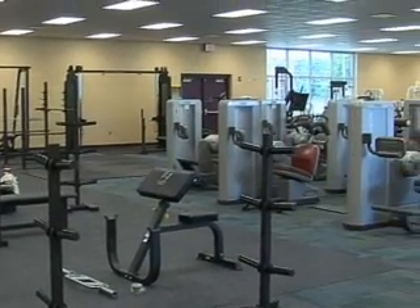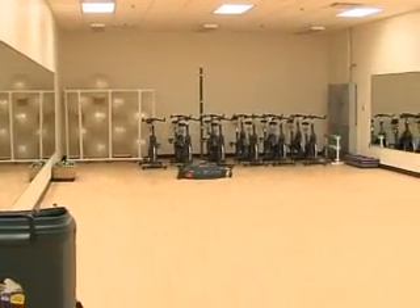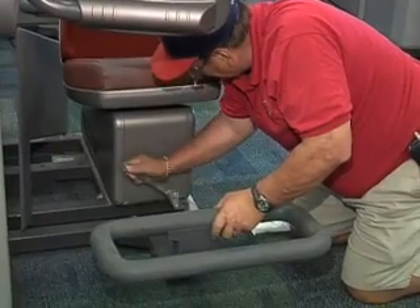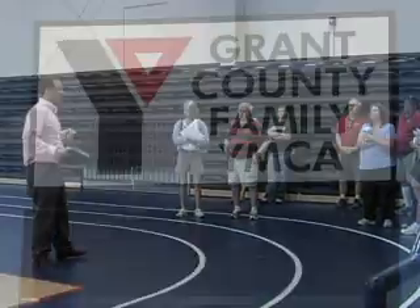There are rows of new equipment for aerobic and strength training designed to handle many more Y members than before, and nearby is a separate classroom for all kinds of specialized training and fun. It's a new day for the YMCA and it's all here for the people of Grant County. Growing up in Marion, over the years a lot of people have always said there's nothing to do, and this kind of fills that gap. We want the YMCA to be a place where there's something for everybody and just a real positive in the community.